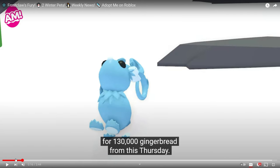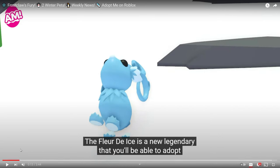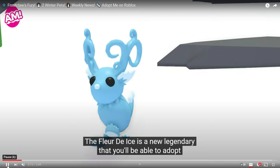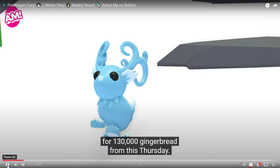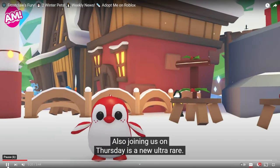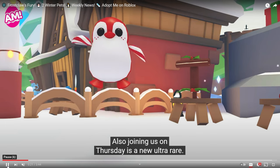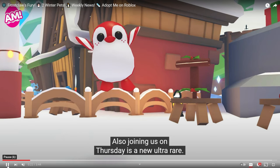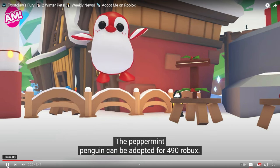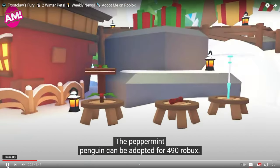At half speed, we can break this down. This is going to be the Fleur d'Ice, which is a new legendary pet at 130,000 gingerbreads — definitely pricey, but it is legendary. I think this looks pretty and I can't wait to see what it's going to look like as a neon. The second of the two pets coming in week two will be the Peppermint Penguin. I think this might be my favorite out of the two. This one is going to be 490 Robux, so I might do a giveaway for this if you guys think I should — let me know in the comments.